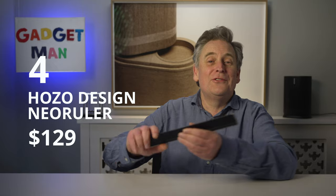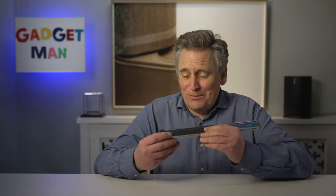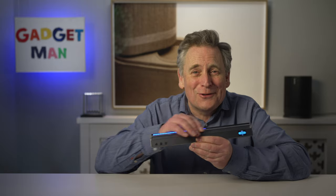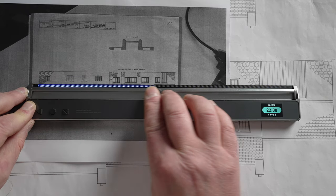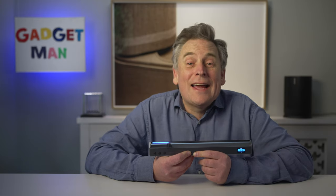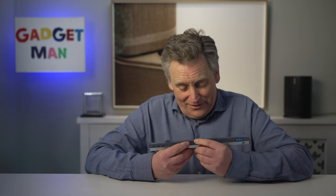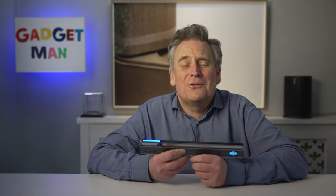Next, I have the ultimate ruler for anyone who uses technical drawings or who makes stuff. Apart from just looking desperately cool, this ruler makes measuring a lot easier, especially if you're trying to work out the real-life dimensions of a resized drawing. I've made a separate film about this Neo ruler and I'll put a link up there and in the description below.